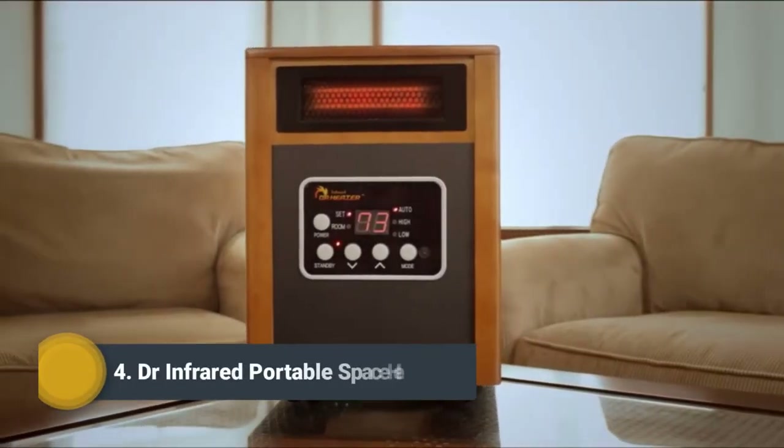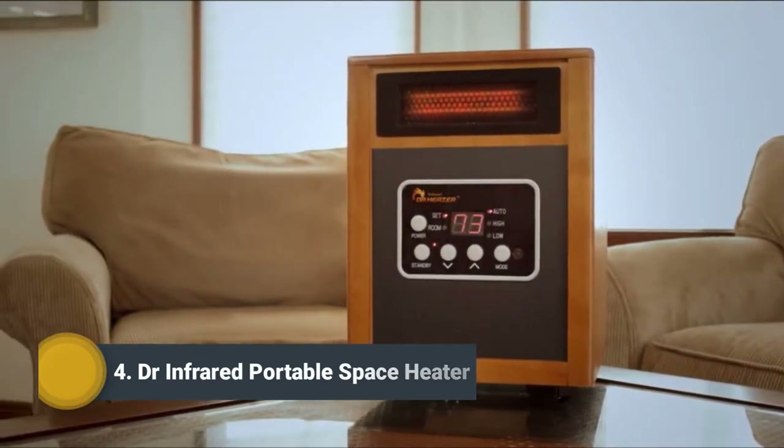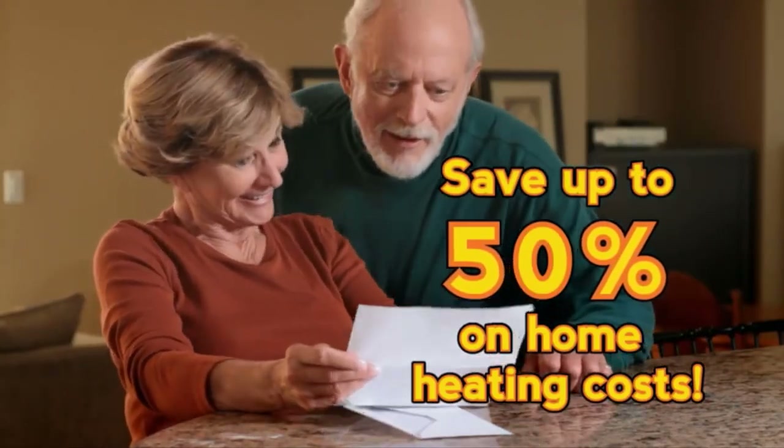Stay warm with Dr. Infrared Heater, the state-of-the-art energy-saving space zone heater that can heat a large 1,000-square-foot room fast. Dr. Infrared Heater keeps you comfortable all winter long, and could even help slash your heating bill in half.